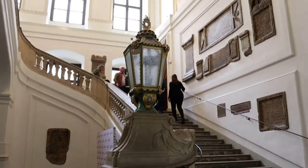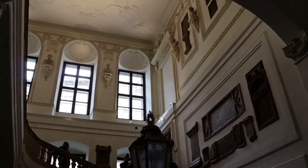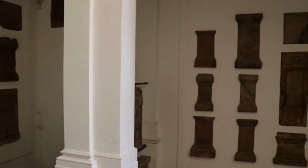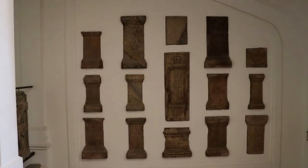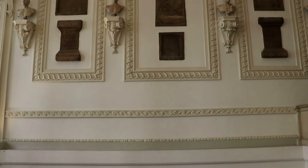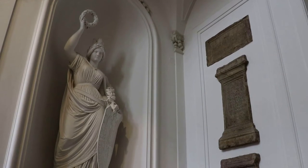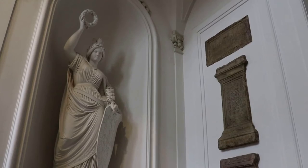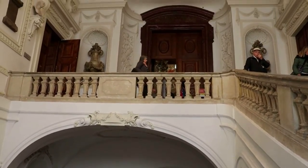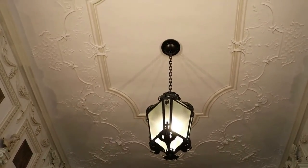The grand staircase up to the State Hall is also quite interesting. There are a number of historic steles or historic monuments embedded into the walls of the foyer, though I am unsure if these are authentic pieces or not. Karl VI commissioned Johann Bernhard Fischer von Erlach, who had also been a primary architect of Schönbrunn Palace, to design this splendid court library chamber. Erlach also designed the Karlskirche here in Vienna around the same time.